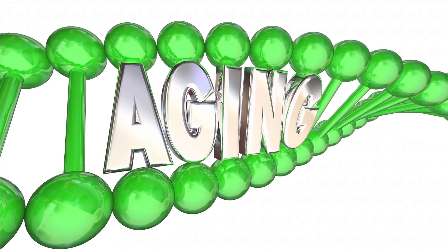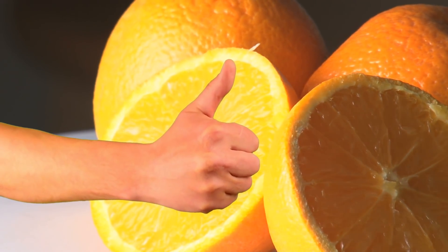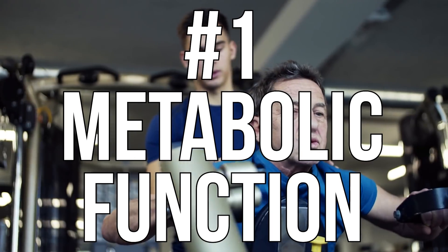Let's dive in. I want to make a disclaimer first: vitamin D supplementation isn't going to be a magic pill. If you're deficient, it's going to be highly effective, but if you already have sufficient levels of vitamin D, you don't get an additional benefit by adding more. So let's jump into the first one — metabolic function.